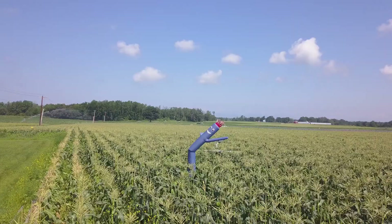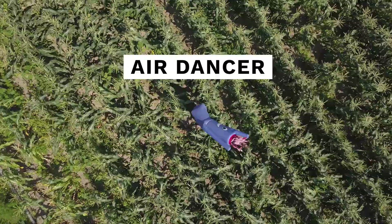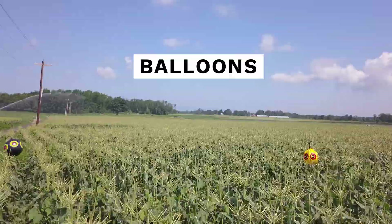We're also looking at some mechanical options: air dancers, balloons — they're marketed as scare eye balloons. The idea is they look like a predator bird, like a hawk, and because they're moving around, they'll keep the birds out of that field.